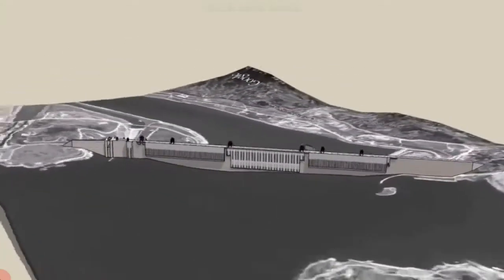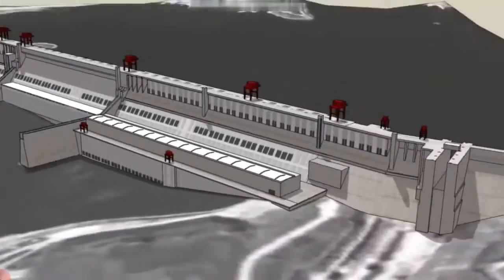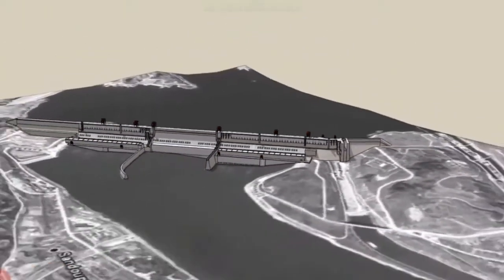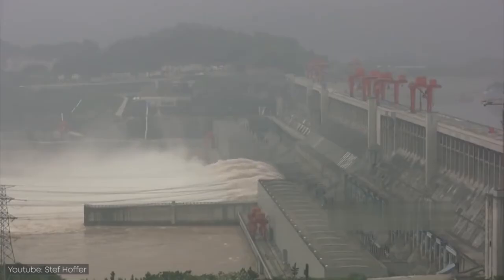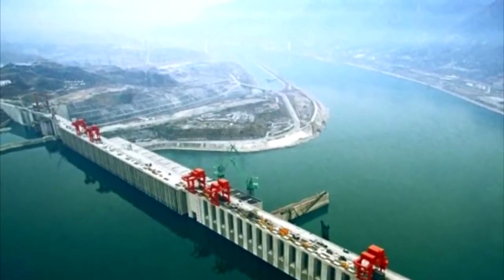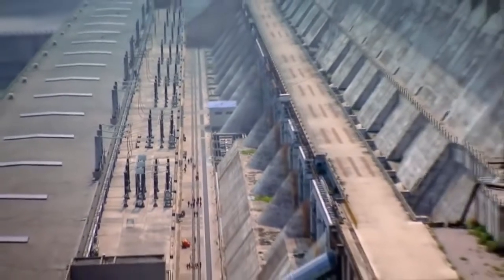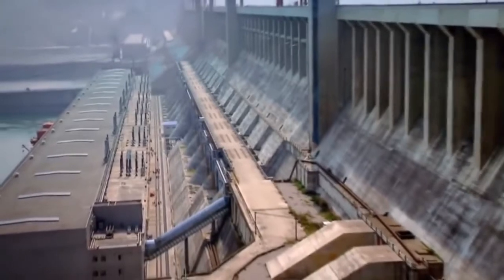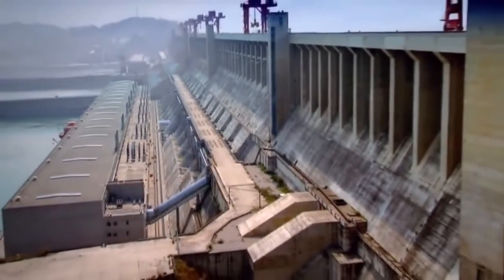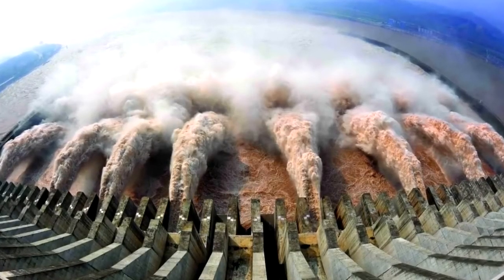Limited hydroelectricity power production began on this dam in 2003 and gradually increased as additional turbine generators came online over the years until 2012, when all 32 turbine generator units were operating. Those units, along with 2 additional generators, gave the dam the capacity to generate 22,500 MW of electricity, making it the most productive hydroelectricity dam in the world.